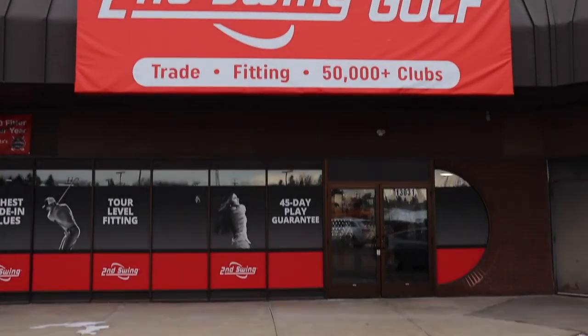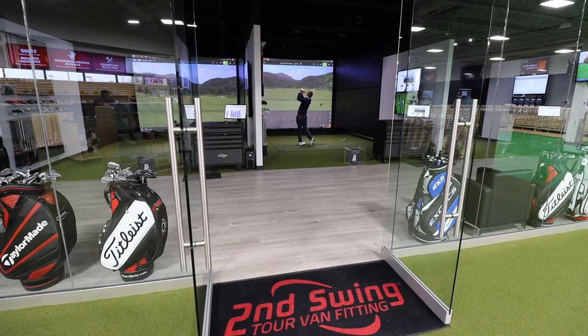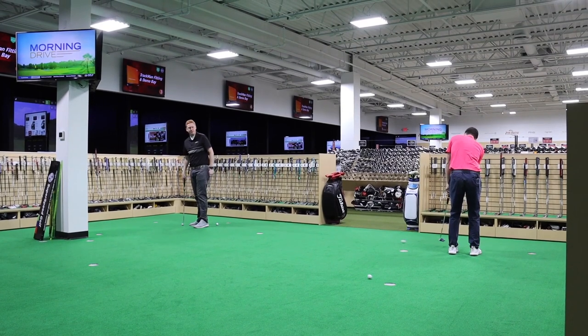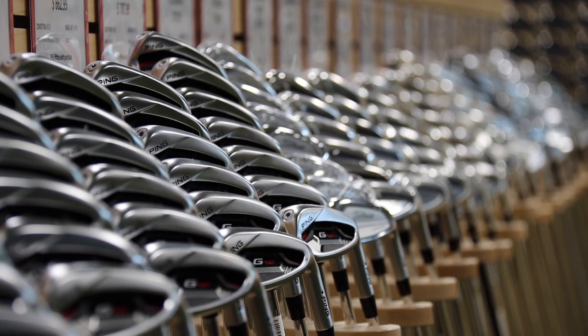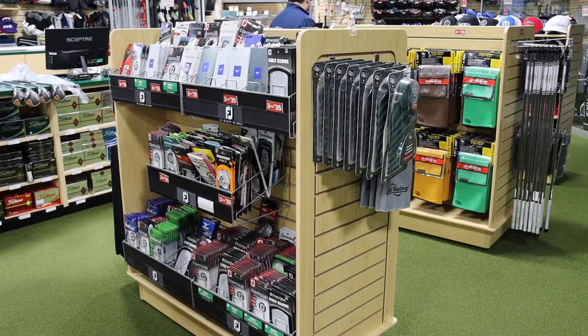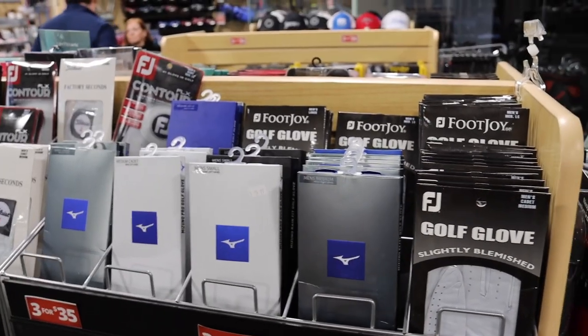Hey there golfers, I'm Drew Mahold of Second Swing Golf at the Second Swing Minnetonka location, newly renovated. I'm joined by Jay Shulval, project manager and kind of the lead guy of the new store. The store is phenomenal — basically anything a golfer might need they can find here at Second Swing Minnetonka. Give us some insight into the process, what you learned about the old store, what's in the new store, and basically what golfers are gonna find here that maybe they didn't at the old store.